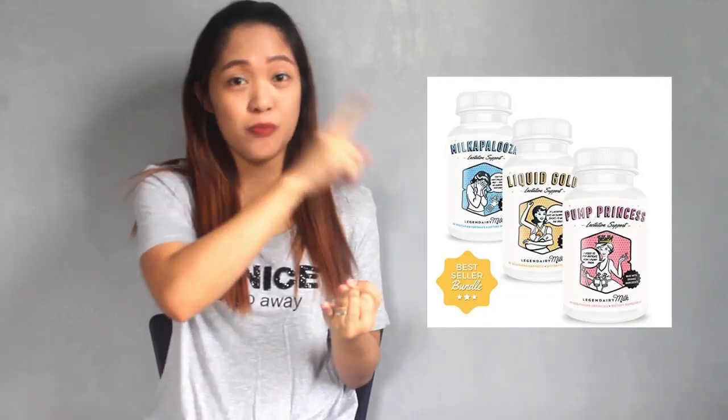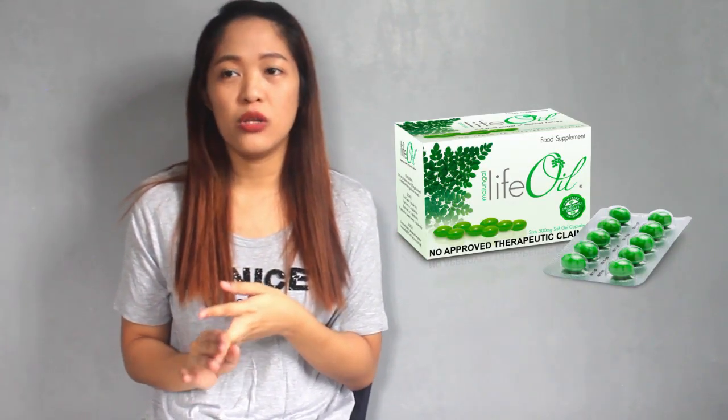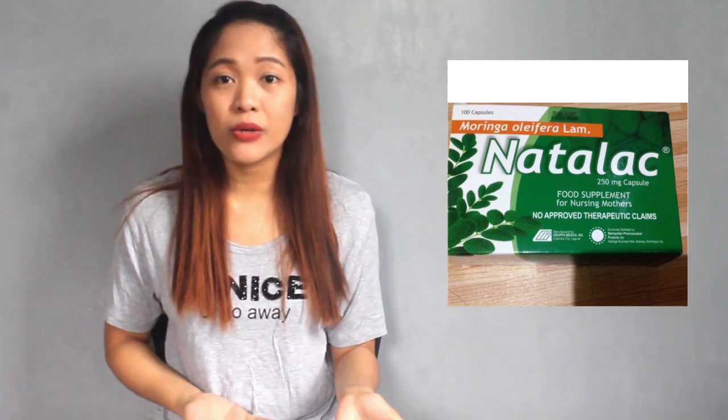Things I tried that didn't work include fenugreek, Legendary, and various malunggay capsules like Life Oil Malunggay Capsule and Talac. What truly worked for me — where my milk supply increased, baby stopped crying when feeding, slept soundly, had more bowel movements, and gained weight — was number one: Mega Malunggay Capsule. This is not a sponsored video. I took Mega Malunggay three to four times a day, especially around when baby was two to three months old.